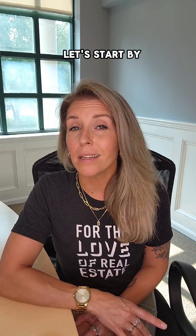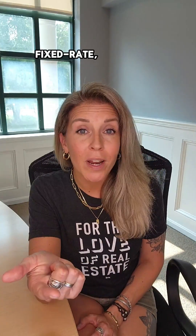Let's start by translating a little real estate speak. Fixed rate, adjustable rate, FHA, VA, conventional, commercial, hard money — these terms might sound like a foreign language now, but by the end of this, you'll be speaking fluent mortgage.